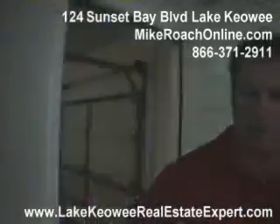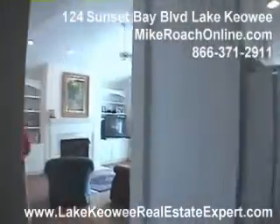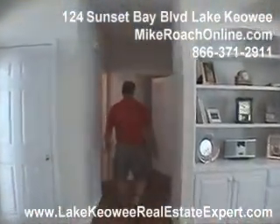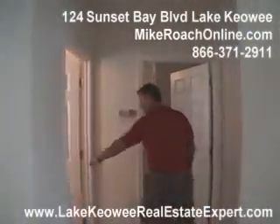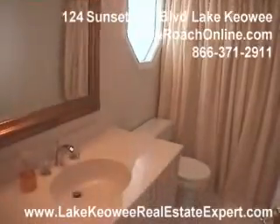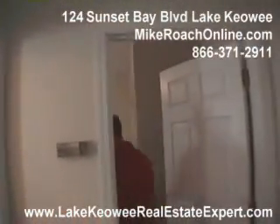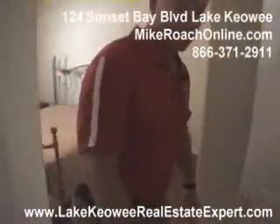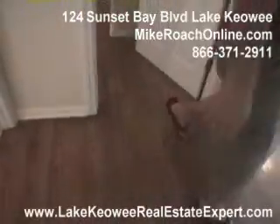Going back out and down the hall, there's another coat closet as you come into the home. Full bathroom here to the left — shower, tub combo, hard surface tops. Large bedroom, good size, and you'll notice as we've walked in we've got all hardwood floors — looks like a nice oak floor.